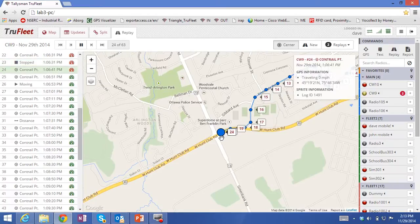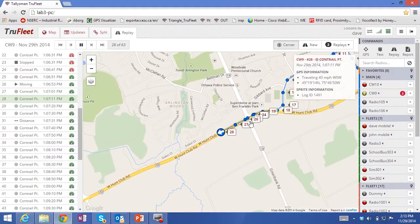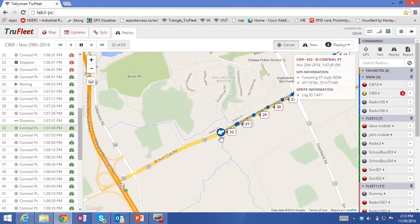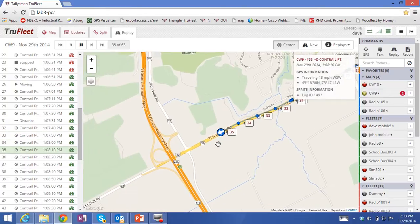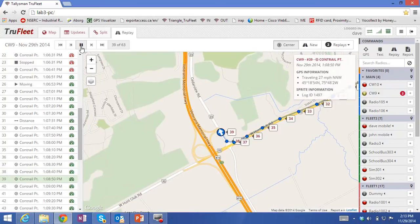You'll notice the icon went solid there — that was where the vehicle was stopped for a period of time. While it's moving, you'll see the arrow indicates the bearing that the vehicle is traveling along. I'll just stop this here. Again, you can see the 10-second logging rate within this message.